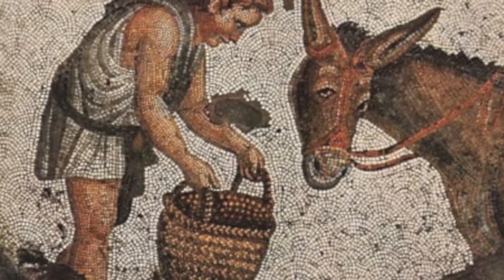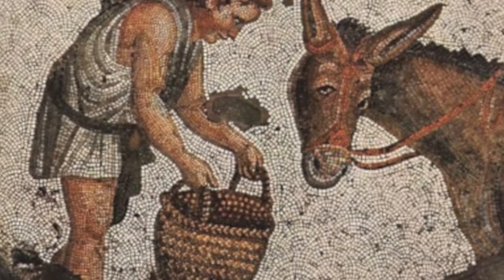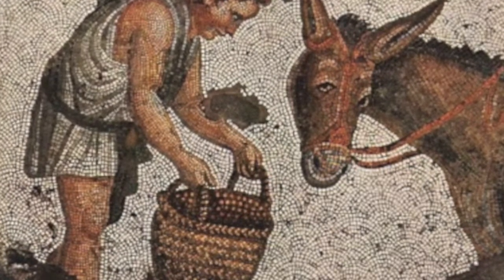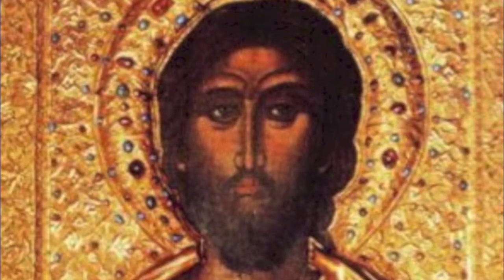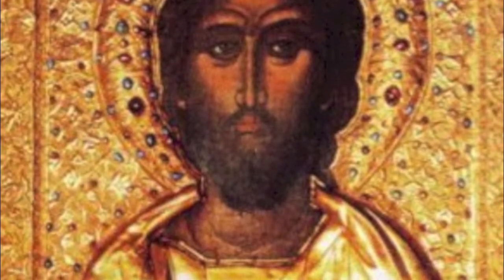Byzantine art was a mosaic of daily life. They also did religious icons which showed Jesus painted or God.